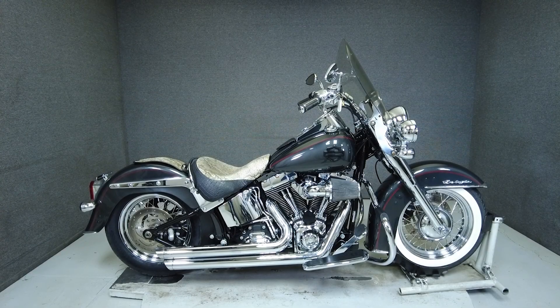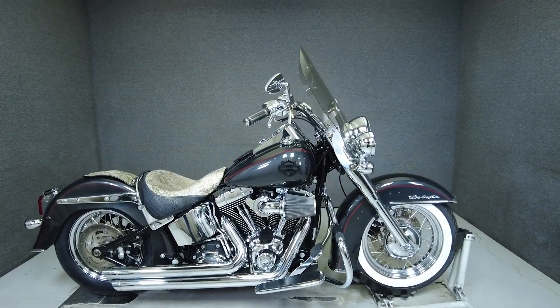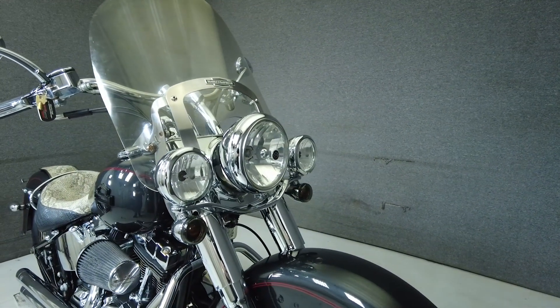Hi everyone! This is Max from National Powersports. This 2008 Harley-Davidson FLS-TN Soft-Tailed Deluxe 105th Anniversary Edition with 25,624 miles runs and rides well.